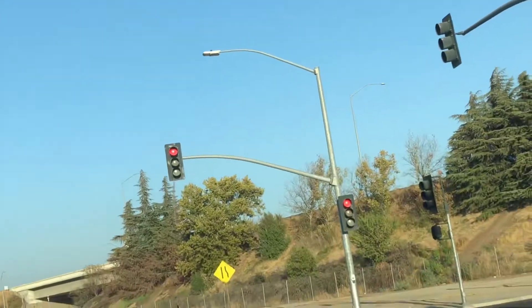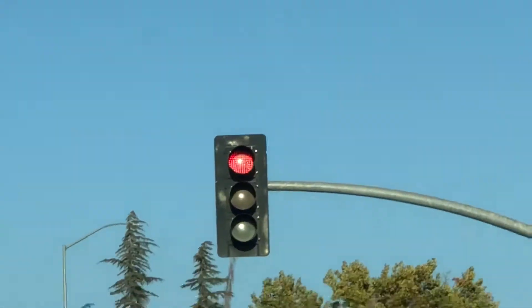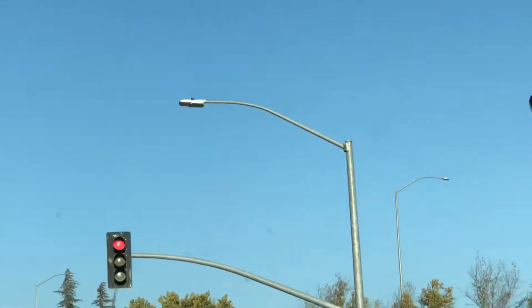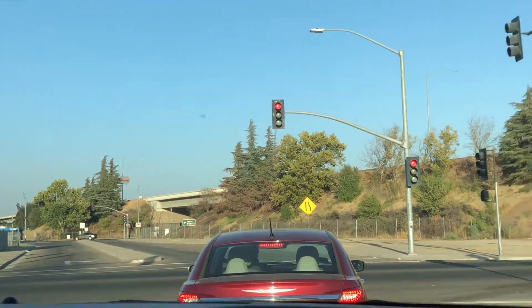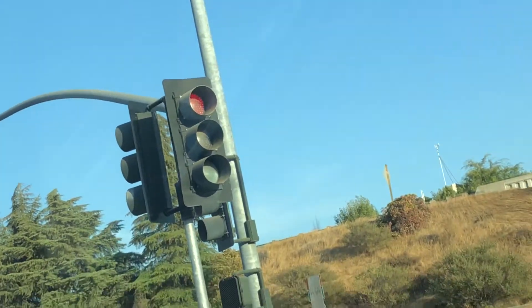Oh yeah, why Western cool and haze clear LEDs on the traffic light? This is not common. I've never seen this before in Fresno — why Western cool and haze clear LEDs in the traffic light?